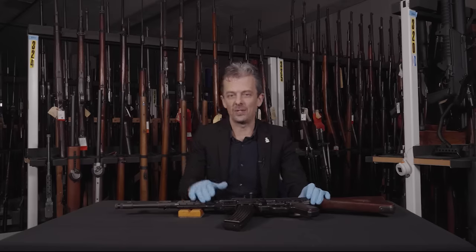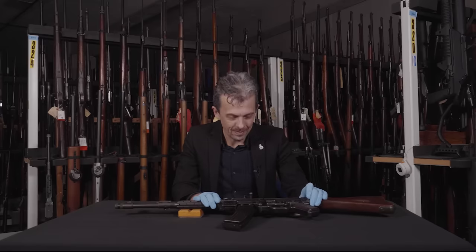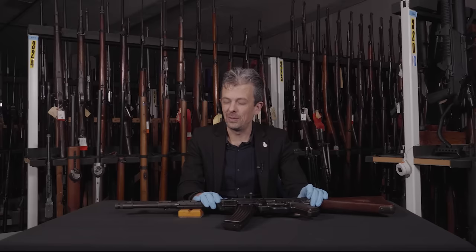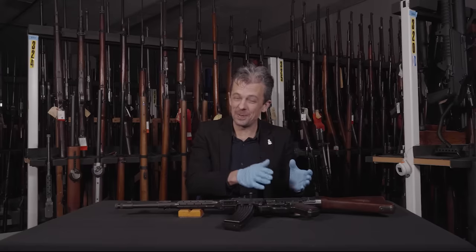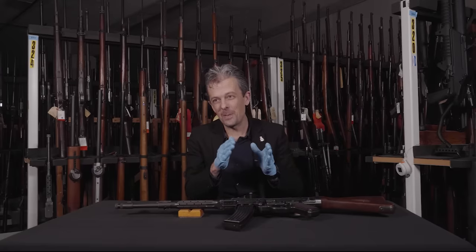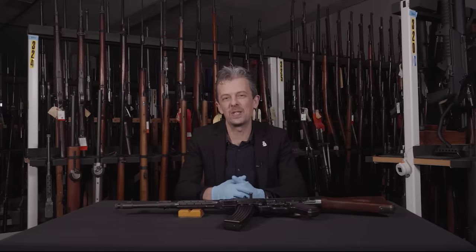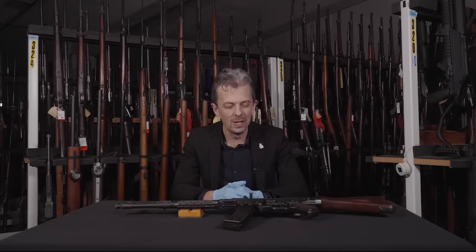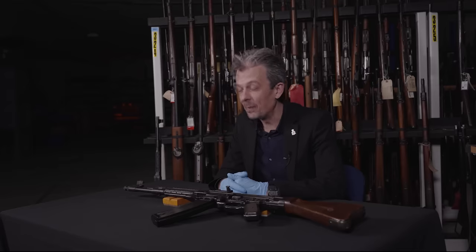The MKb42(H) is the progenitor of this weapon, and MKb being yet another German abbreviation for Maschinenkarabiner — machine carbine — which very confusingly is what the British called a submachine gun. But the Germans were using it to differentiate from MP, their submachine gun designation, to cover the fact that this is more of a rifle, more of a self-loading slash automatic rifle. That initial designation made quite a lot of sense, and we have examples of those too.